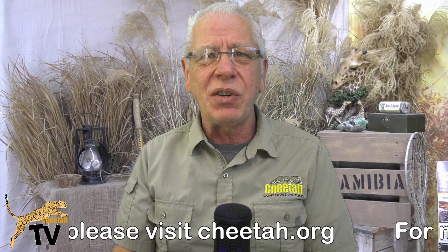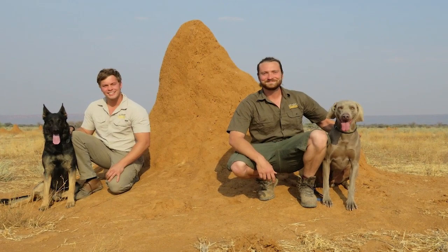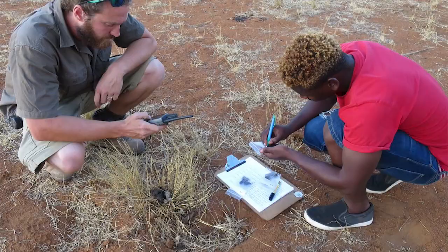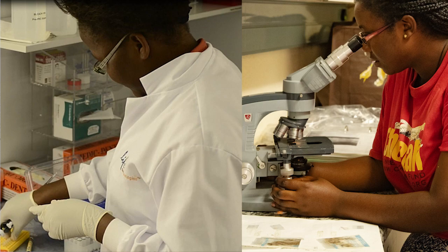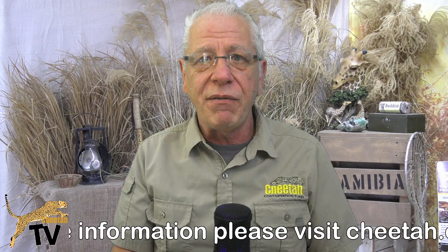The lab relies on lots of different elements to gather information and data — elements like our scat detecting dogs. These are dogs trained to go out into the bush with their handler and identify specifically cheetah scat, or cheetah poop, also known as black gold. Because it's totally non-invasive and you hardly ever see a cheetah in the wild, gathering that cheetah scat enables us to identify the cheetah's diet and extract DNA to find out more about distribution, relationships between individuals, and lots of different information.